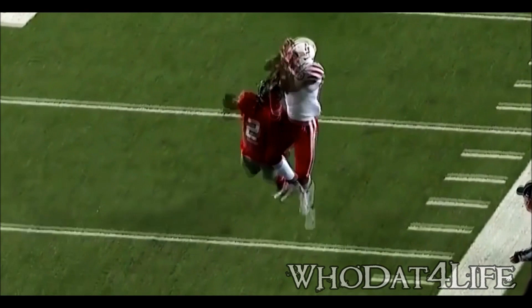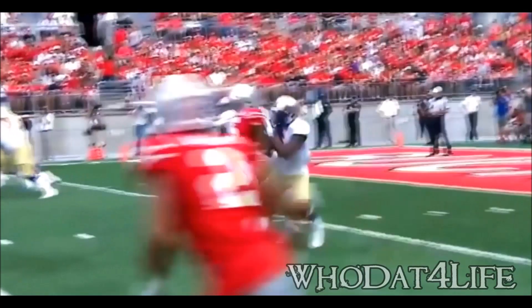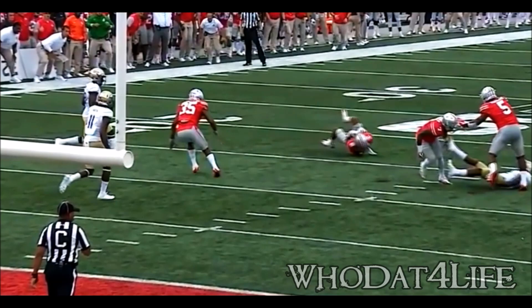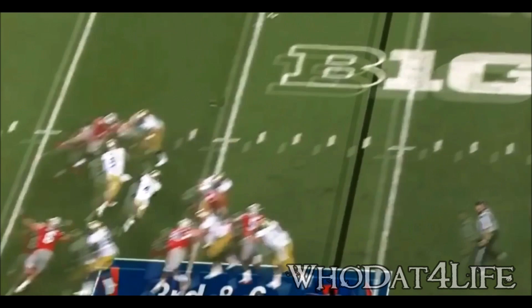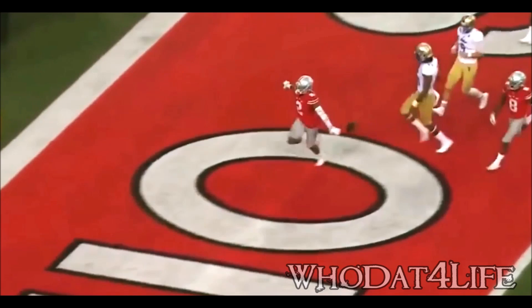Starting from inside the 10, that pass on target and picked off on the redirection — Marshawn Lattimore. Evans throws another interception, it's Lattimore again. Inside the 20, inside the 10 — Lattimore, touchdown Ohio State. A colossal gap by Tulsa at the end of the half.